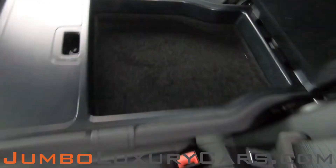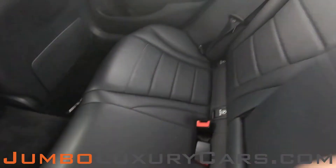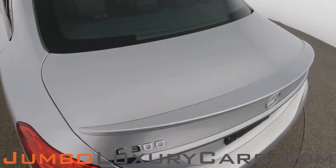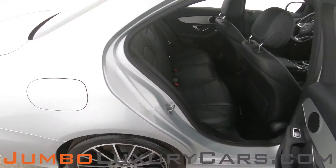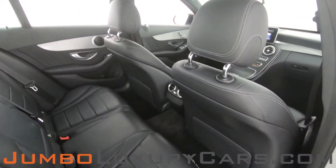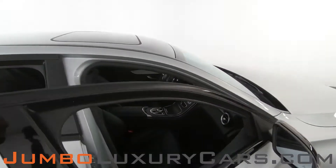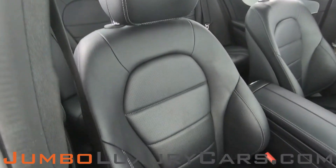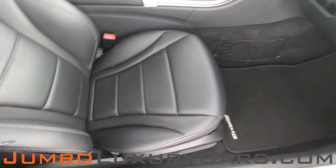Here we have additional storage and cup holders. Here's another angle of the back seats — as you can see, everything is in excellent condition. The passenger seat is in excellent condition as well.